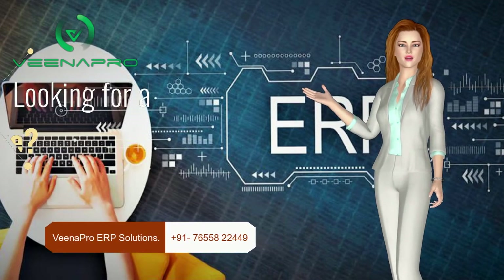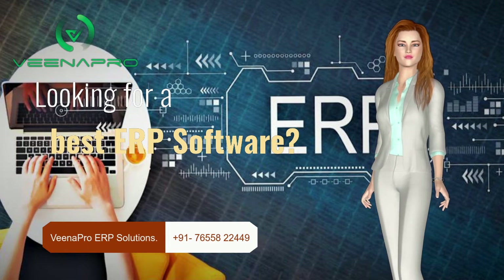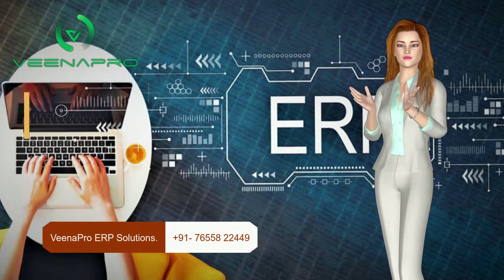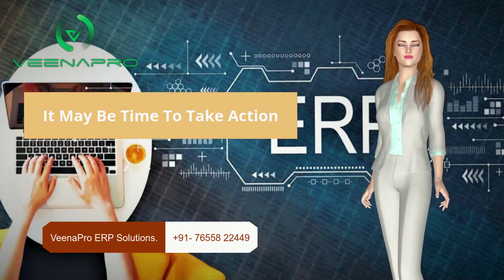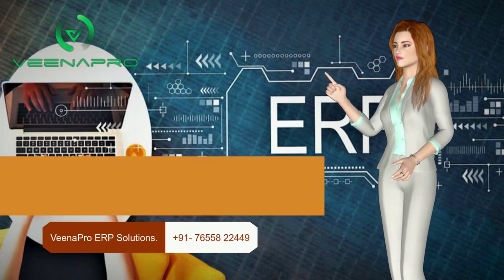Hi there, welcome to VNAPro ERP Solutions. First of all, I would like to request you: please subscribe us if you are watching our video for the first time. Press the bell icon to get instant updates from us.